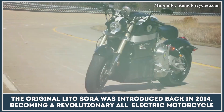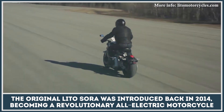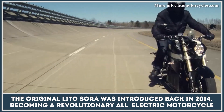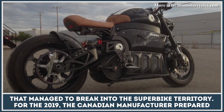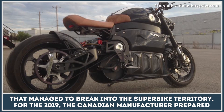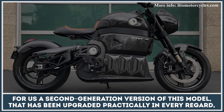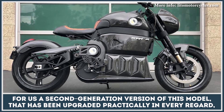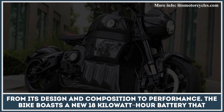The original Lido Sora was introduced back in 2014, becoming a revolutionary all-electric motorcycle that managed to break into the Superbike territory. For 2019, the Canadian manufacturer prepared a second-generation version of this model that has been upgraded practically in every regard, from its design and composition to performance.